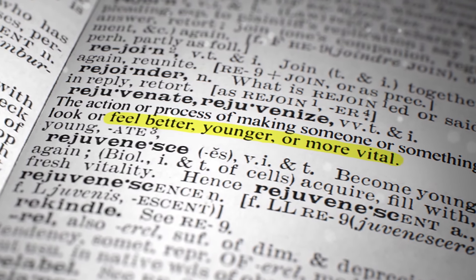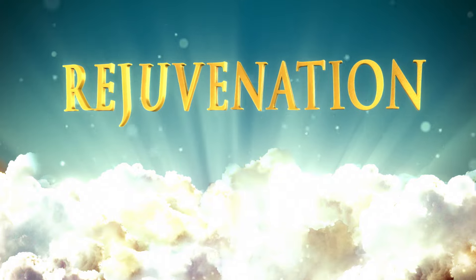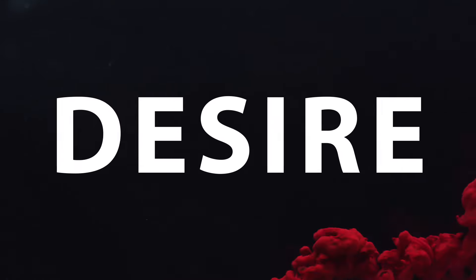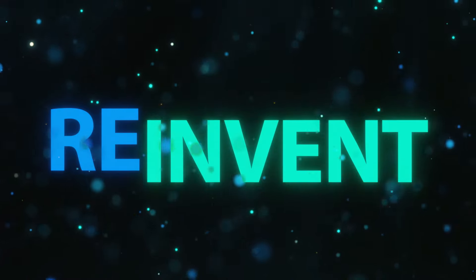Rejuvenation — it's our most sought-out objective, the holy grail of skin aesthetics. But rejuvenation is not only a product; it's a state of mind. It's our passion and desire to innovate, to reinvent, recreate, and reimagine everything over and over again.